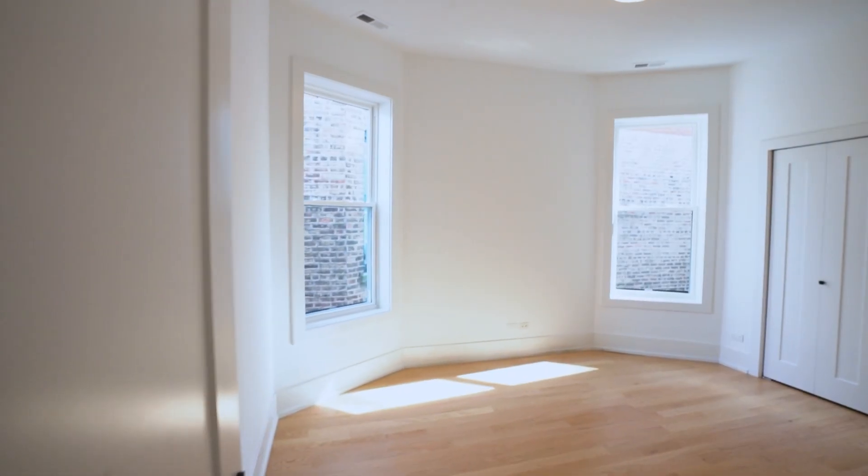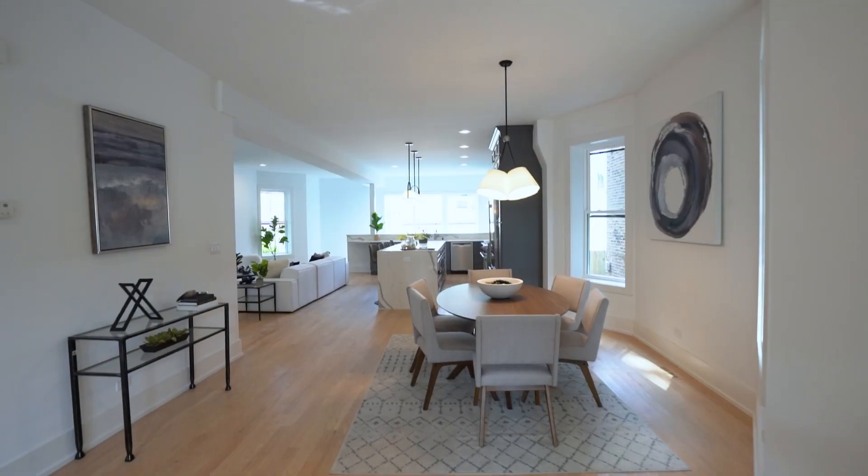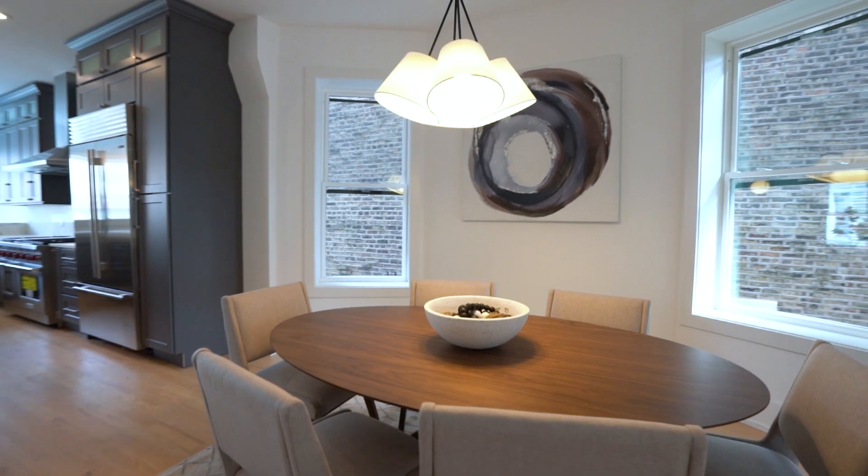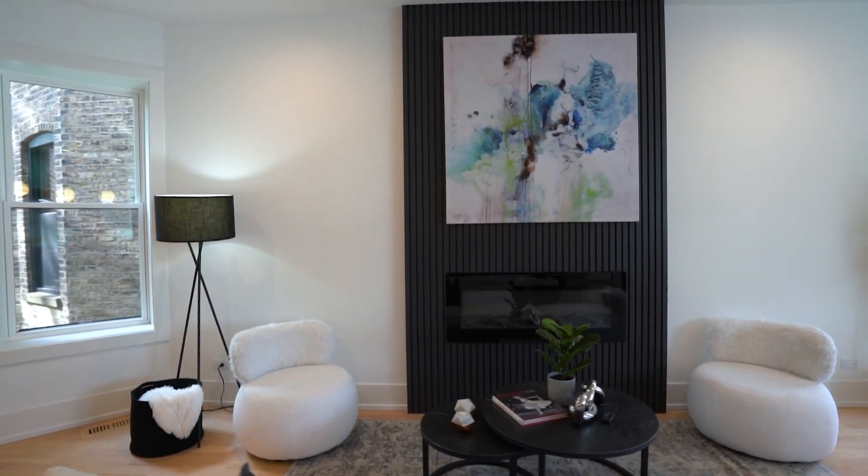If you want to learn more about this off-market property, feel free to reach out to me. You can send me a text message, give me a call, or send an email — any of those modes of communication work. Let me know that you want to check it out and we'll make it happen.